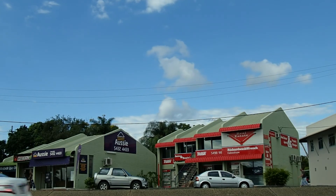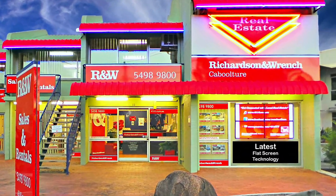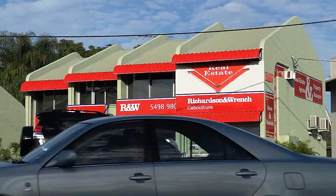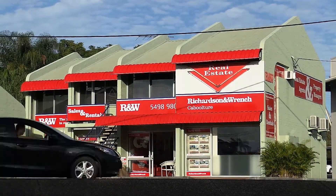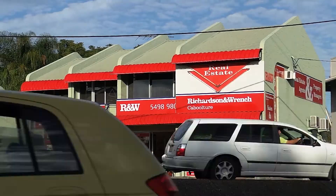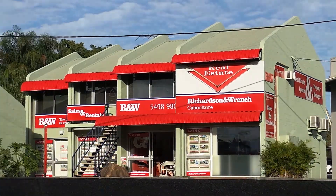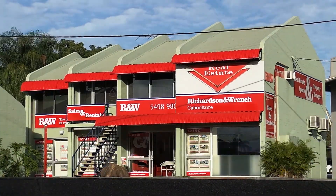R&W Caboolture, with its office on Morriford Road, sharp image, and the use of the latest flash screen technology in the windows, most certainly stands out from the rest and gets the most exposure. This family owned and operated real estate is a leader when it comes to buying or selling a home, buying or selling commercial premises, business broking, landlords and tenants, and every other aspect of your property needs.